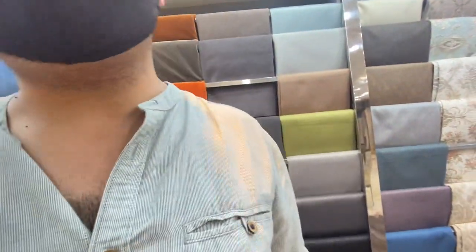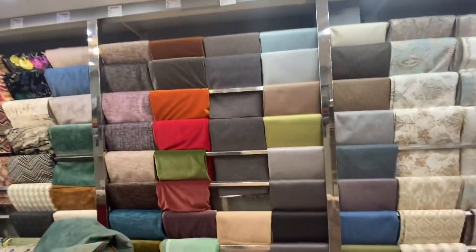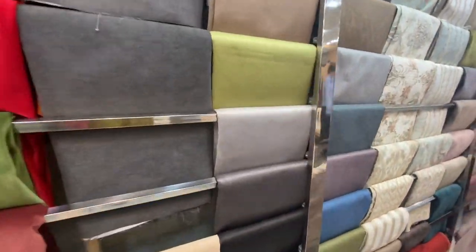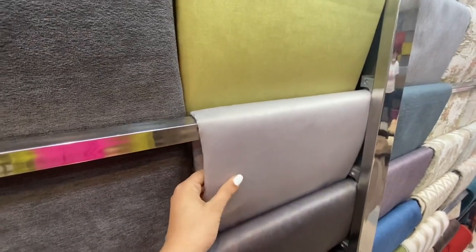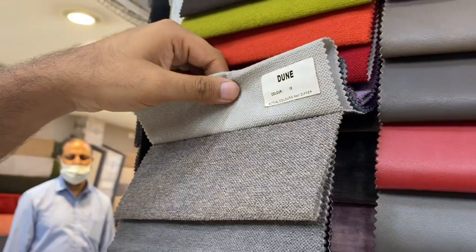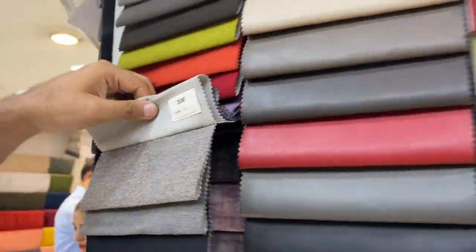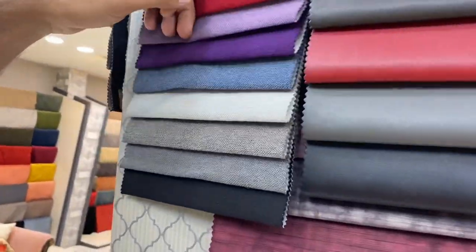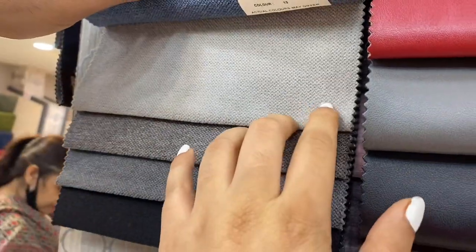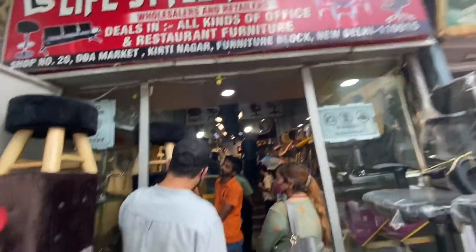If you have a light grey and it is matte, it will be matte. They have Dune color. They have all kinds of fabrics - it is not just one type. You will get leather, you will get cotton, you will get linen and so on. So you must check out that shop.